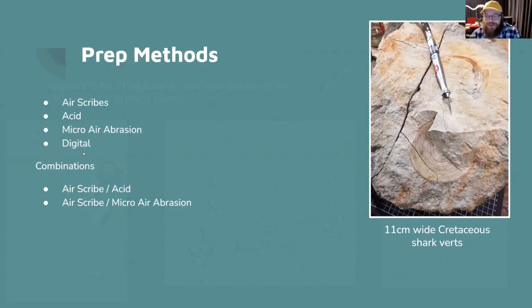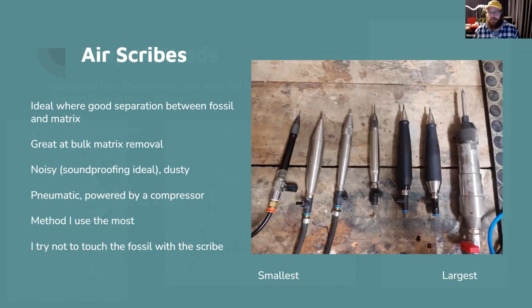Prep methods I use are: air scribe, acid, micro air abrasion — which I've just gotten into — and digital prep. I often use combinations. On the right there's some really nice Cretaceous shark vertebrae — that would have been a five-to-six-metre shark. I'm of the opinion you can never have enough air scribes, so every time a new one comes out I think I probably need it.